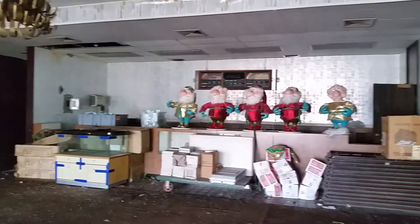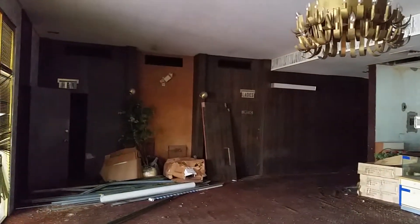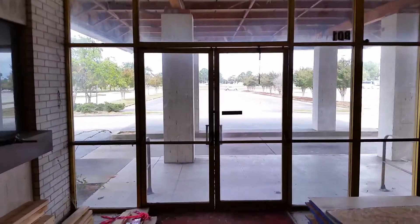This is the concession stand where people used to get their popcorn, drinks, etc. There's an old chandelier up there. Over here are the ladies' and gentlemen's bathrooms. And this is the ticket booth.